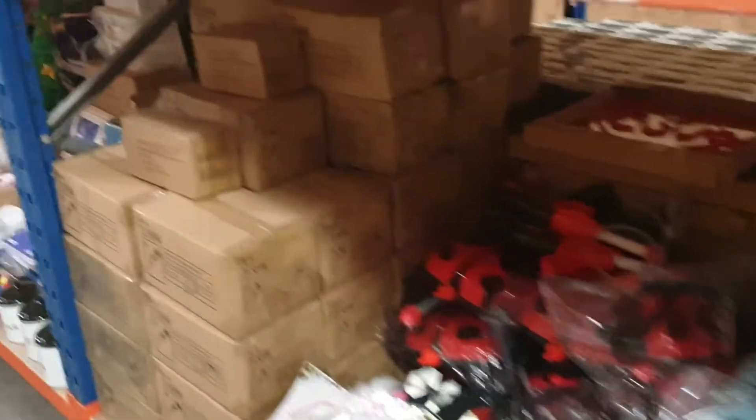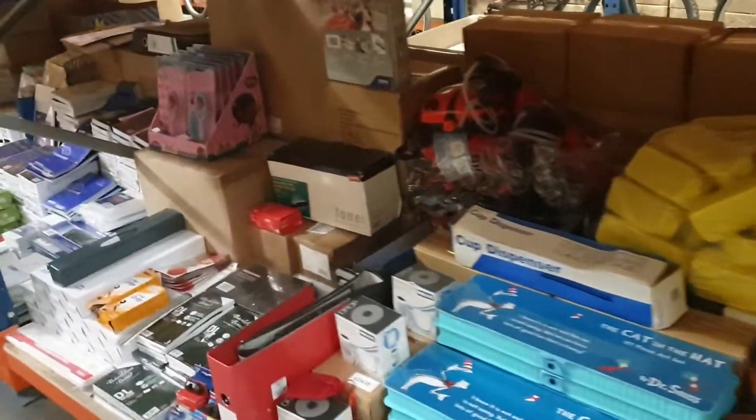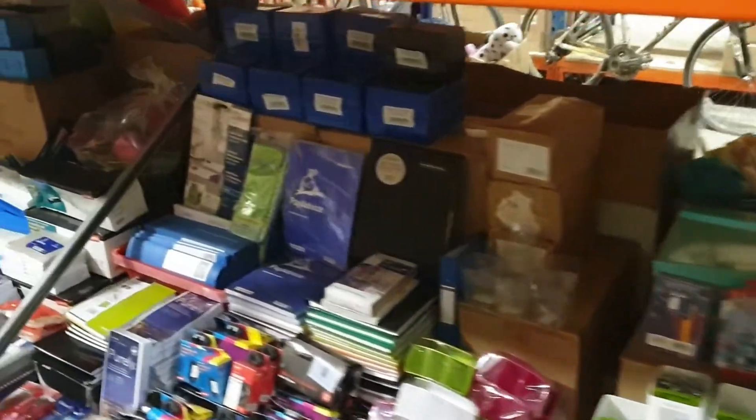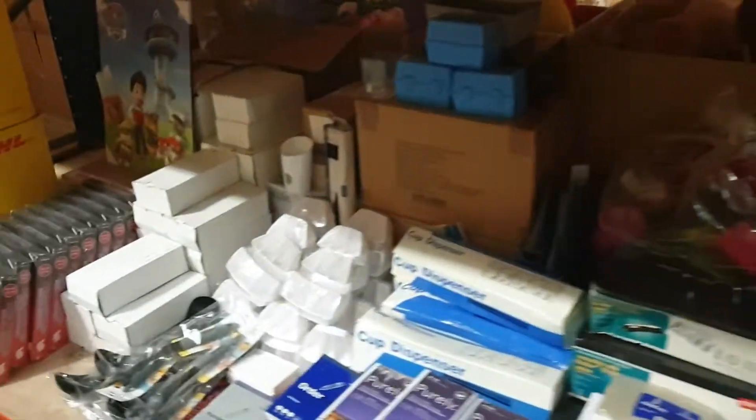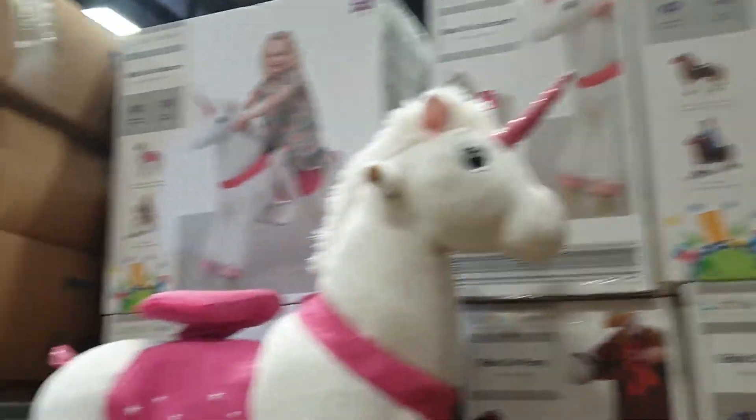Mixed products — these are more traditional Charles Taylor lots. Again, a pallet bay of mixed product, mixed products again. Stationery in there, more stationery. Again, all good stuff for resale or for end users. Got the ride on pony and the ride on unicorn, all boxed as you see.